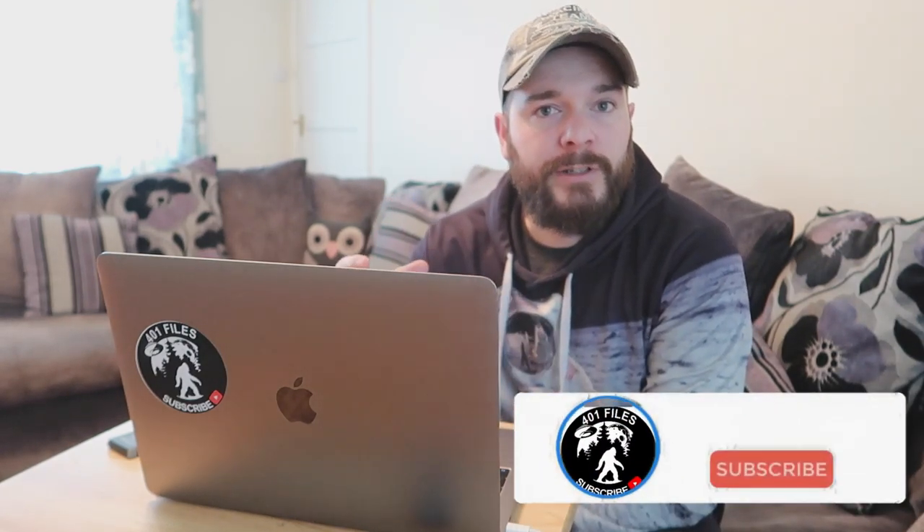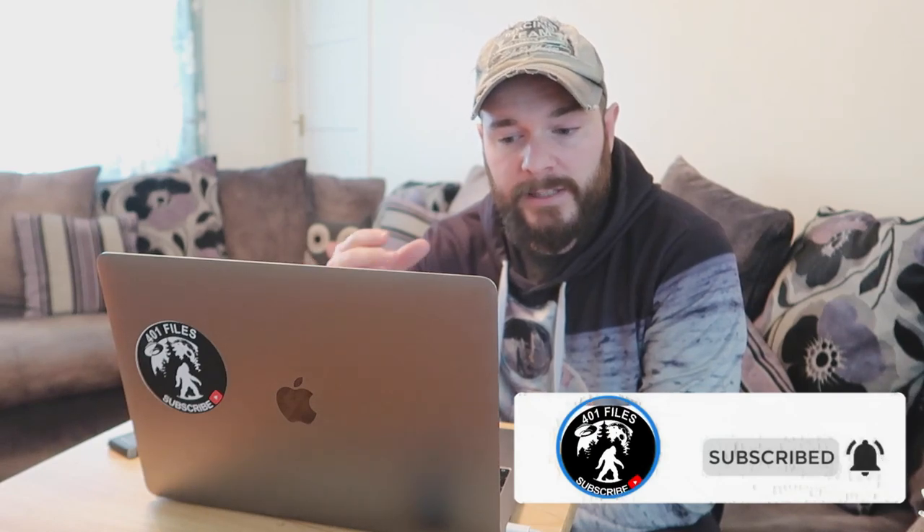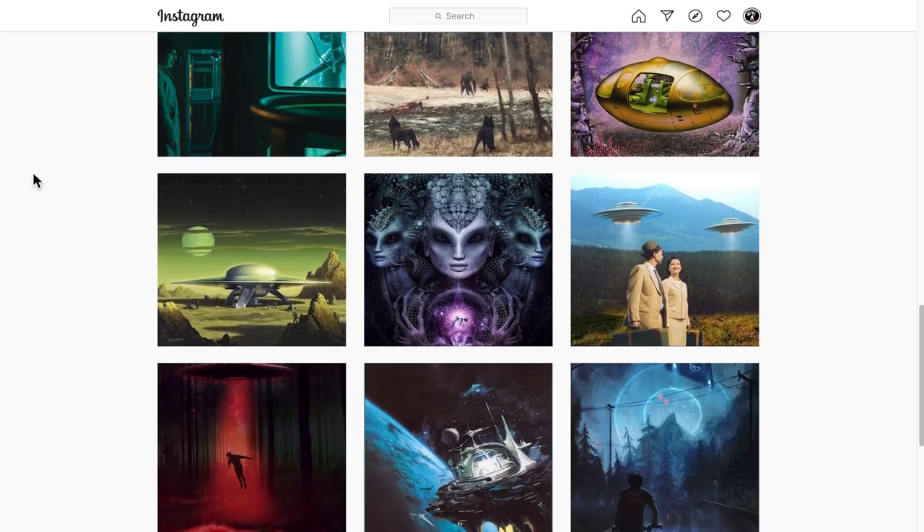Hi guys, thank you for joining me back here again on the 401 Files. I've got another great piece of footage for you today. This is one that I saw maybe about four or five years ago, but it still blows my mind when I see it again. As I said in the previous video, I try to bring you the best of the best content, so this is one that falls into that category - an oldie but definitely a goldie.